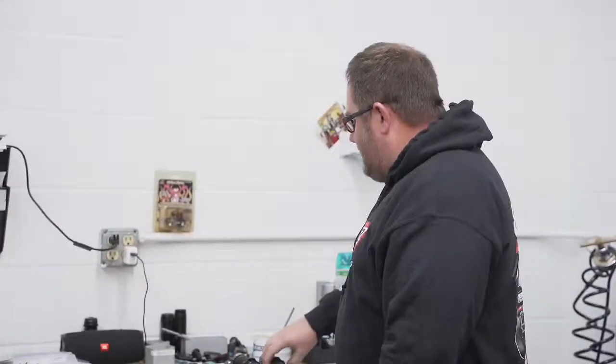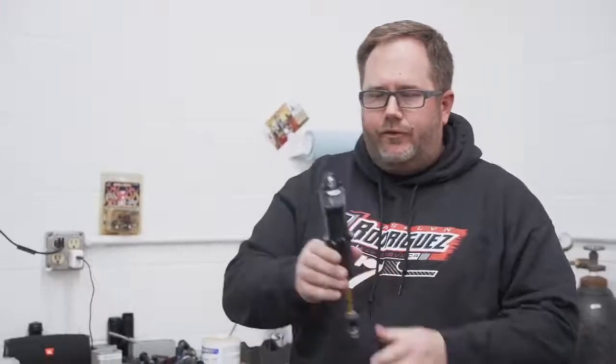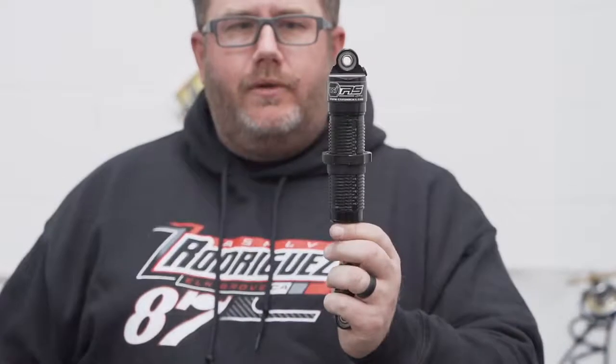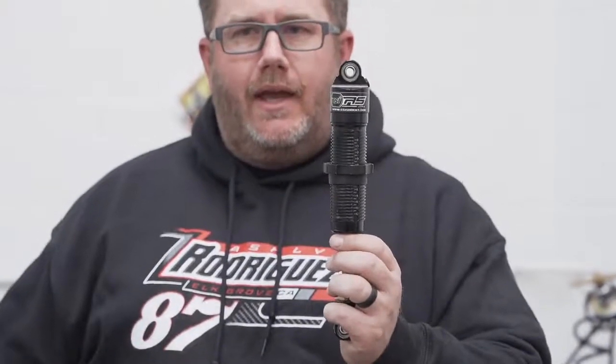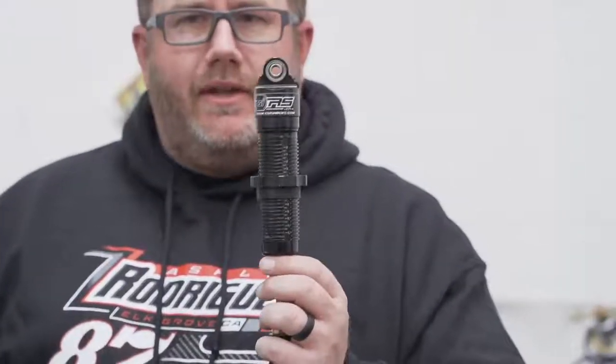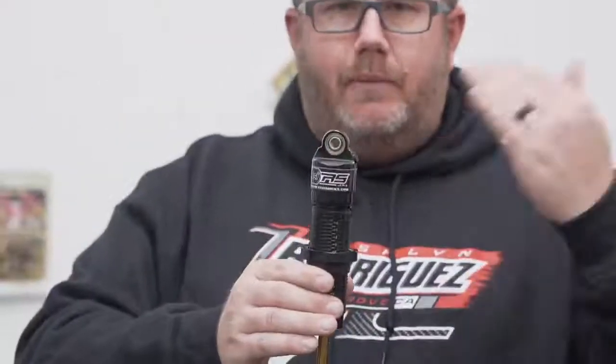Today's topic — episode 129 — is quarter midget shock design styles. This first shock is actually a JR3. Our very first generation was just the RS Junior, then we had a JR2 and a JR3. The Junior, the 2, and the 3 were all based off of the AFCO design. When we first started with the quarter midget shock, we felt AFCO had a pretty good piece and we could take it to the next level with a billet piston, some tuning on the base valve, and some different things. So that's what we did, and then it kept evolving from there.